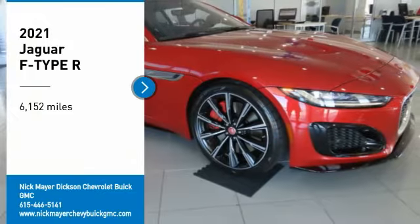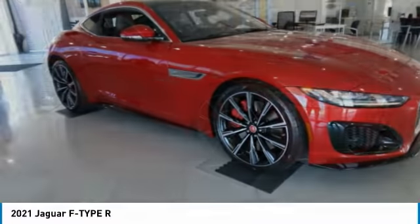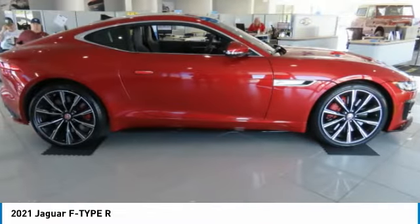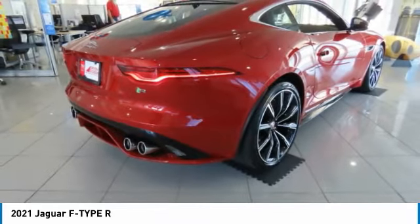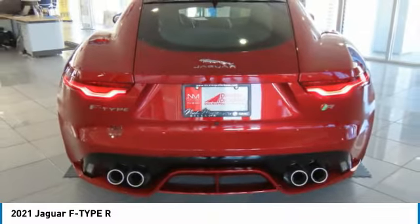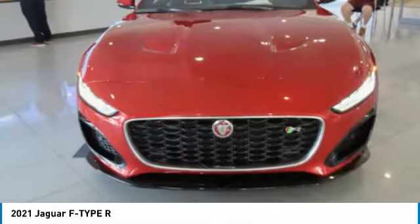Come test drive the 2021 Jaguar F-Type. The Jaguar F-Type is a feline bred with a wild streak and a feral yearning to meet or beat any other sports car on the road. This Jaguar F-Type is a thrilling blend of style, luxury, and performance. High power and low weight means effortless speed. The F-Type screams uniqueness, speed, and power.